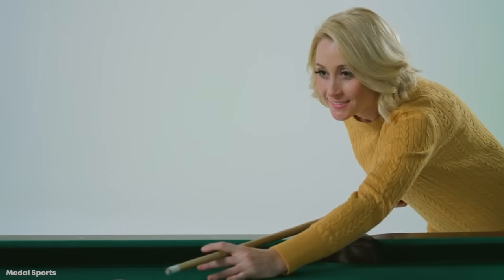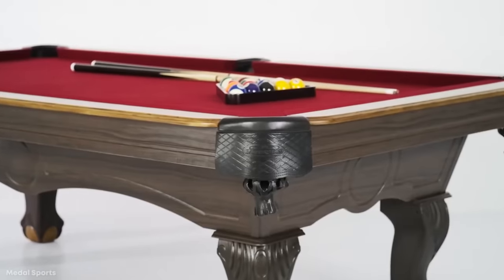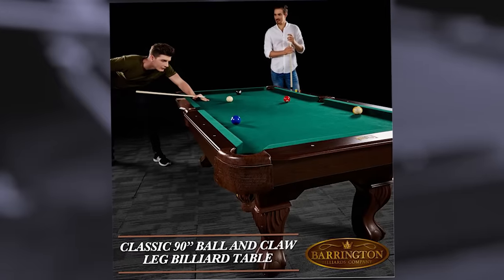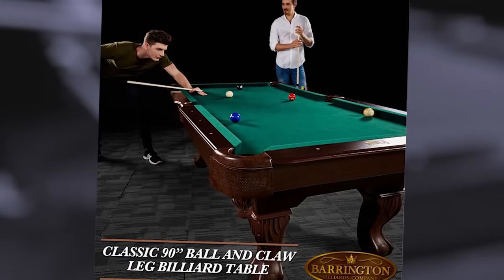They'll just have an interesting time working out the larger dimensions. The Hawthorne features a wood built with a scratch-resistant cherry veneer and ornate features, like the carefully crafted clawfoot legs and leather pockets. And while you don't have to be a millionaire to afford the Hawthorne, it will definitely spruce up any garage or rec room.